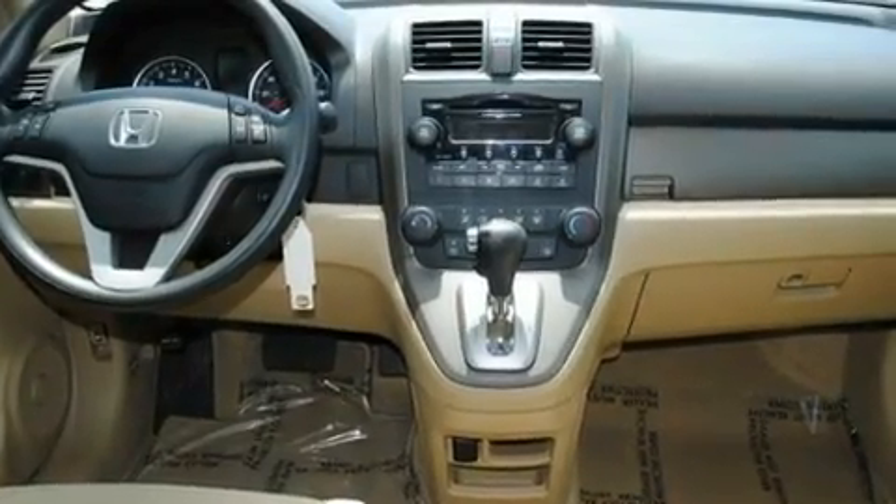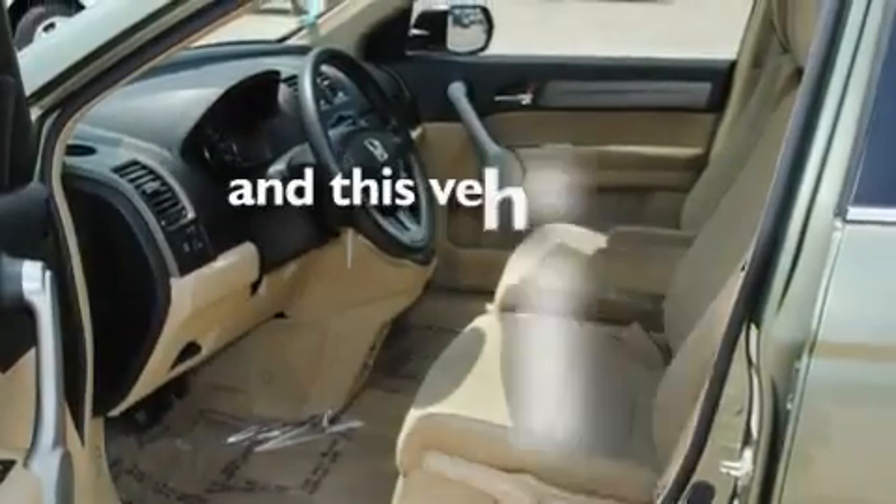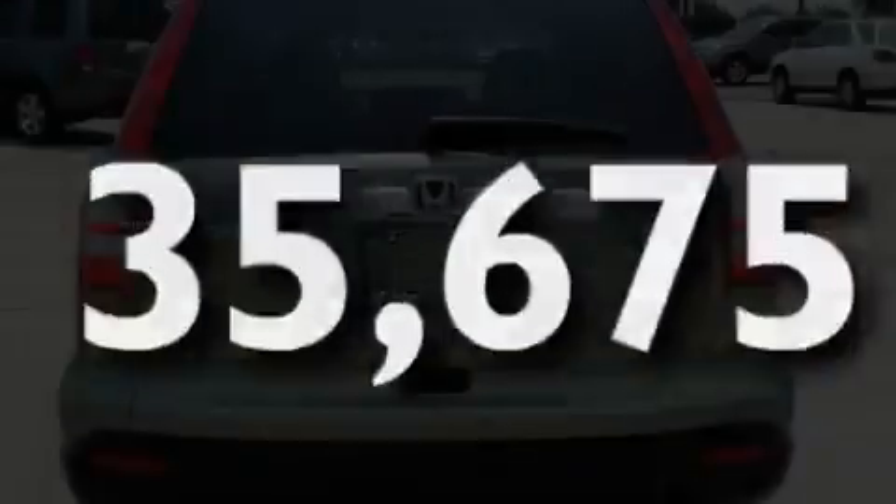A security system, a low-tire pressure indicator, a rear window defroster, and this vehicle has fewer than 36,000 miles on the odometer.